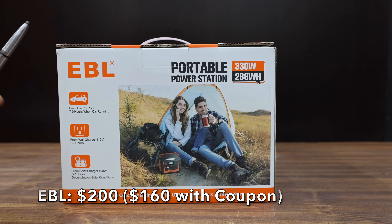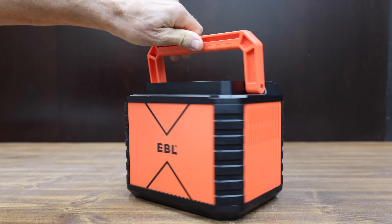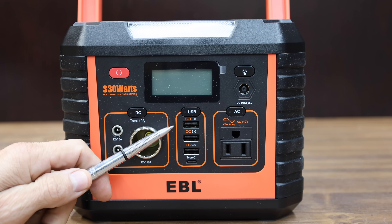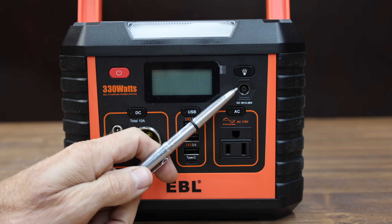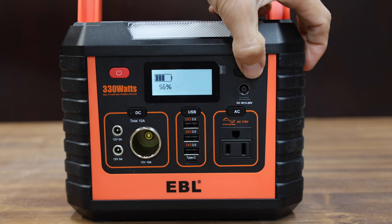At a regular price of $200, or $160 with the coupon, is this EBL brand. It offers up to 330 watts of pure sine wave electricity and can handle up to 600 watts of peak power. It has three DC ports, three USBs, a USB-C, and a pure sine wave 110-volt outlet. It includes a port for charging with solar power, has a fast charging function, and can be recharged more than a thousand times.